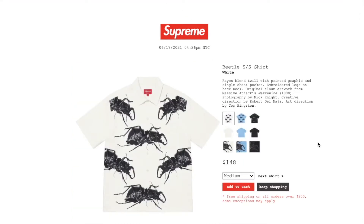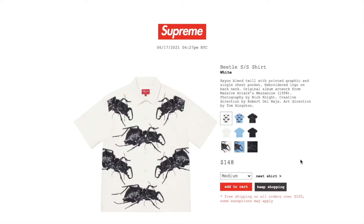This one's the Beto show sleeve shirt in white. Retail is $148. Currently you have size medium or large. Rayon blend 12 with printed graphic and single chest pocket, embroidered logo on back neck. Original album artwork from Massive Attack's Mezzanine 1998, photographed by Nick Knight, creative direction by Robert Del Naha, art direction by Tom Hingston.